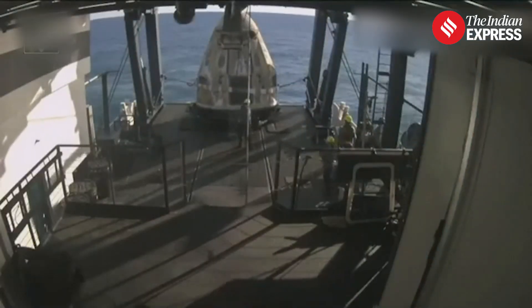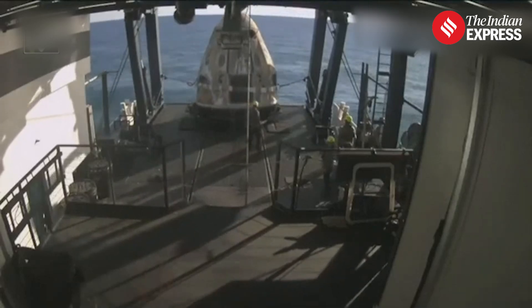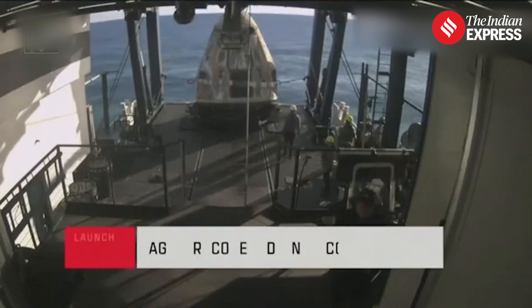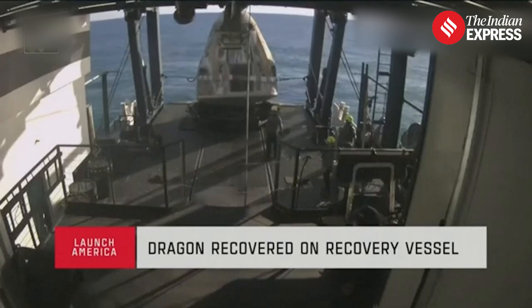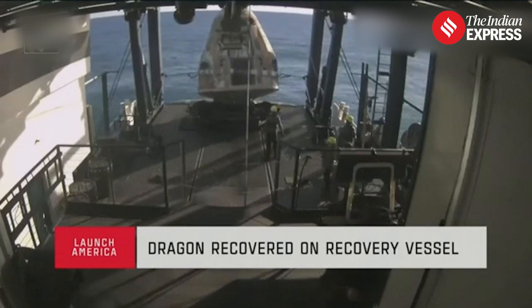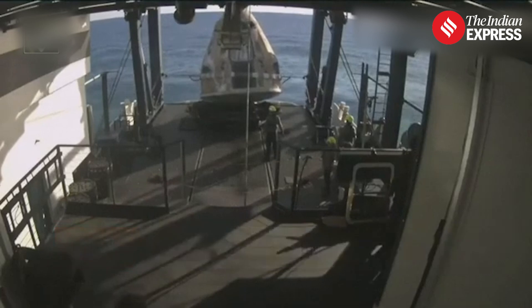Once securely on — welcome aboard the recovery vessel. Recovery personnel are completing final checks. You can stand by for translation to the egress platform. Freedom copies. Great news there, letting us know that Dragon Freedom has been successfully recovered from the water's surface.